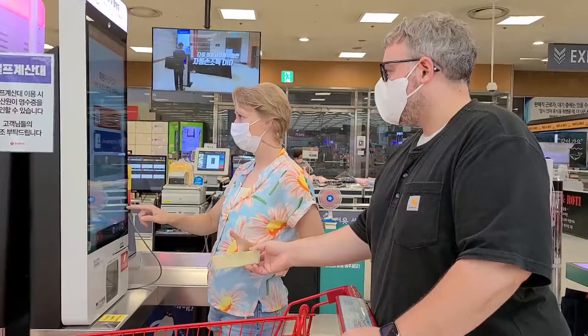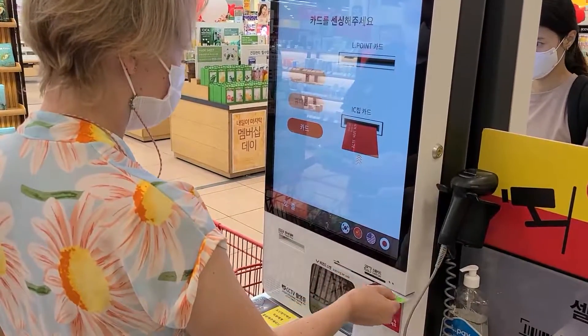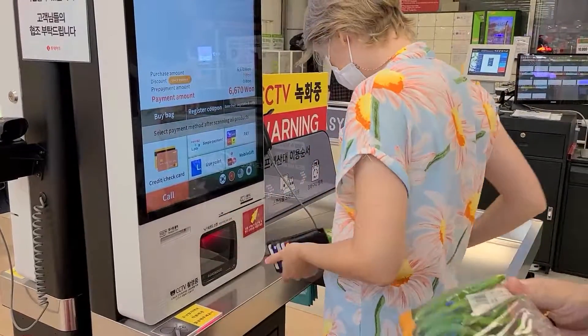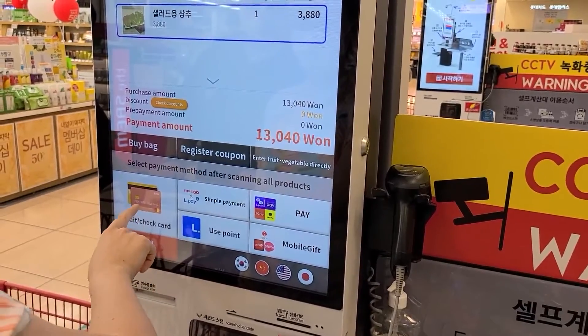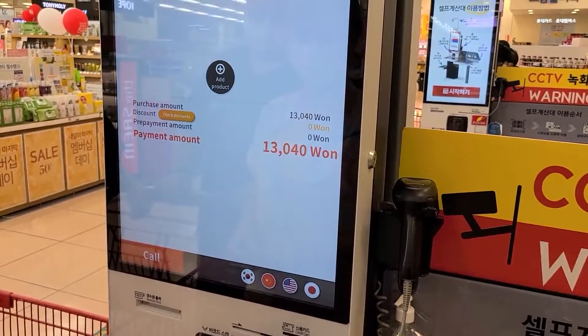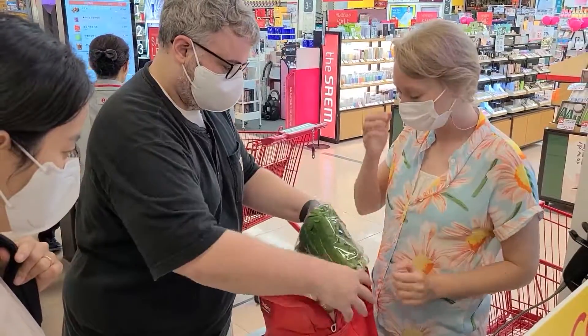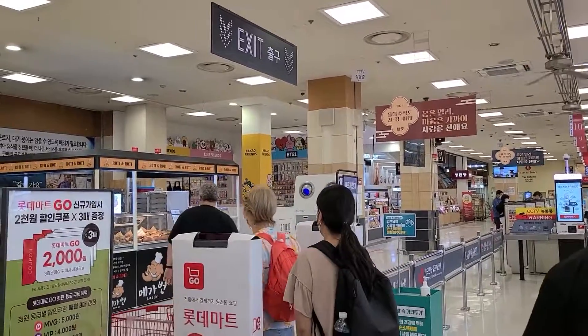Lotte Mart is big enough to have self-checkouts, and that's what we used to save some time. These machines have multiple language options, which makes it very easy to navigate for foreigners. We recommend getting a Lotte card because it gives you discounts, and we always say yes to discounts. There are plastic or paper bags available for a small fee, but to be eco-friendly, I decided to just use my backpack.